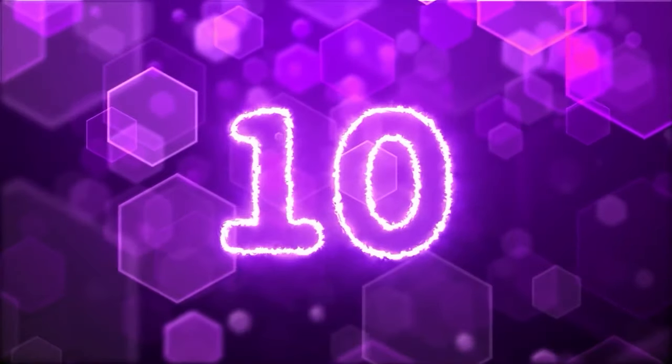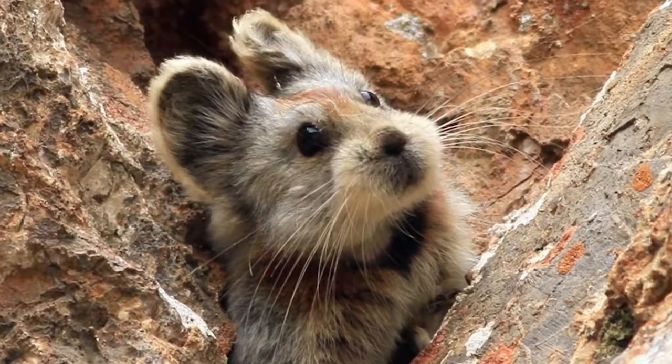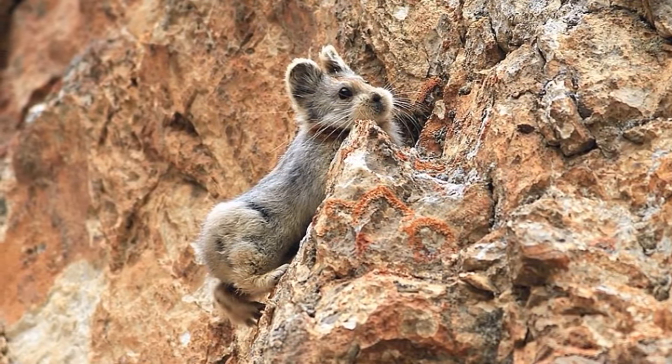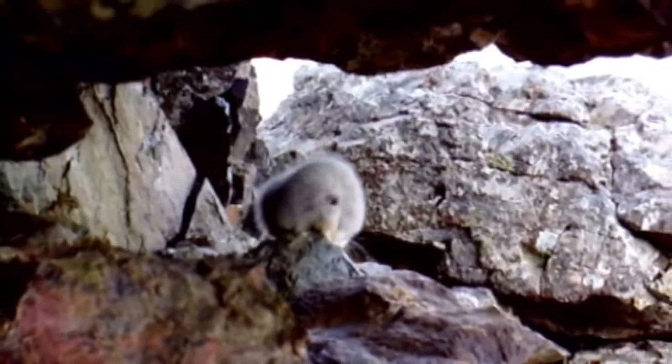Starting off in our number 10 spot we have the Illypica. The Illypica is a species of mammal endemic to northwest China. They are quite small but incredibly adorable — about 7 to 8 inches long — and their preferred habitat is on bare sloping rock, making the Tian Shan mountain range the perfect home for them. Unfortunately, there are only about a thousand of these little guys left, as their population has declined by 70% since 1983. The main culprit is climate change, which has forced these animals higher and higher up into the mountain where it's harder for them to survive.